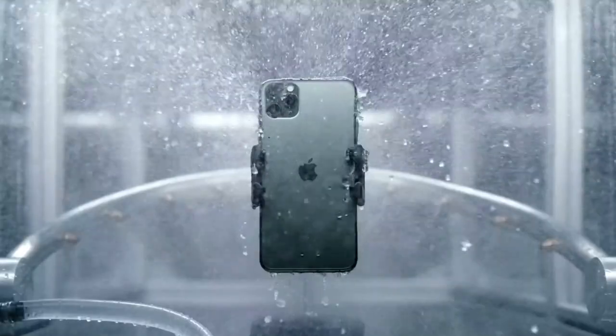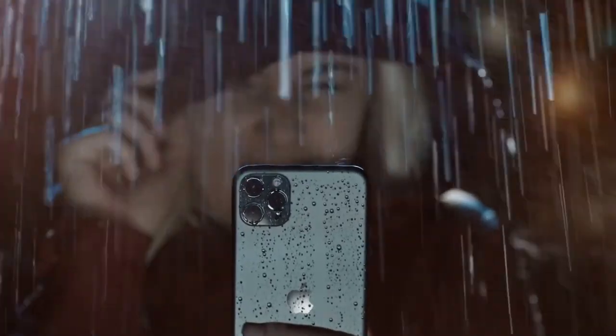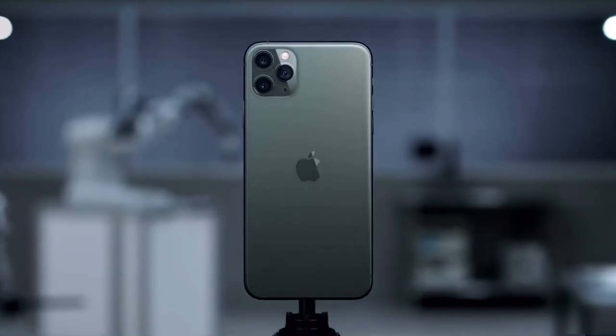This new line of iPhone has been pushed to extremes like never before, ensuring that each part is worthy of the name. iPhone 11 Pro.